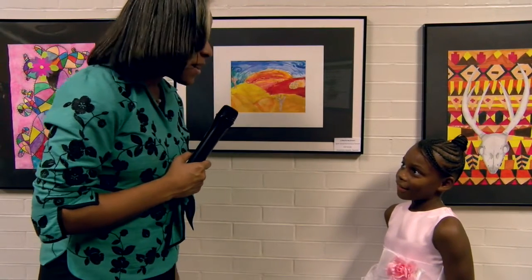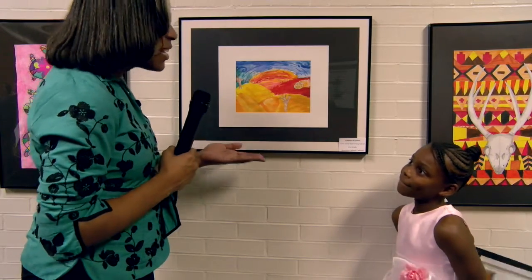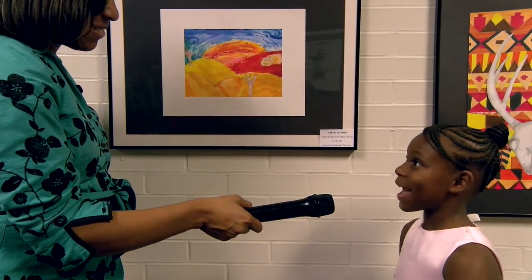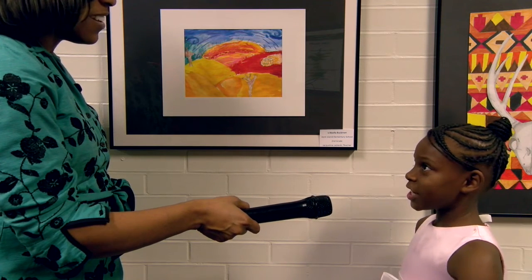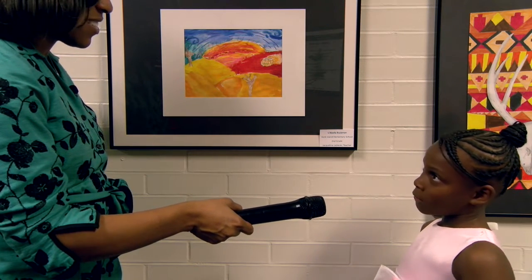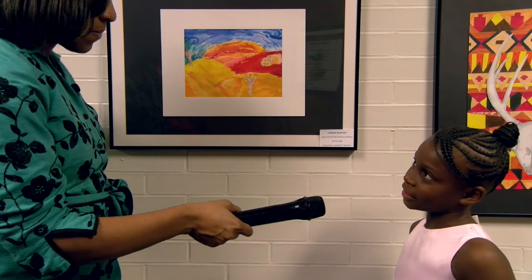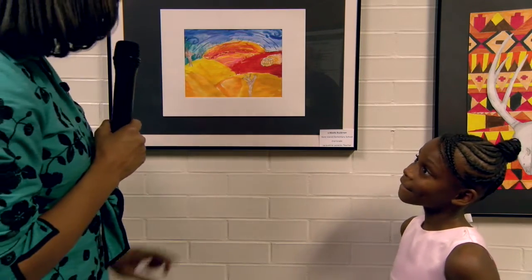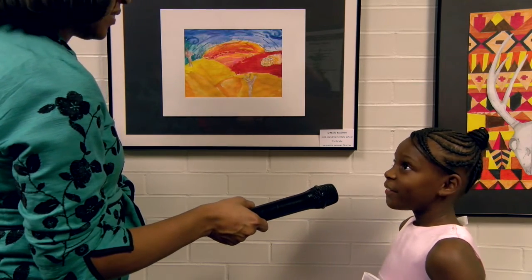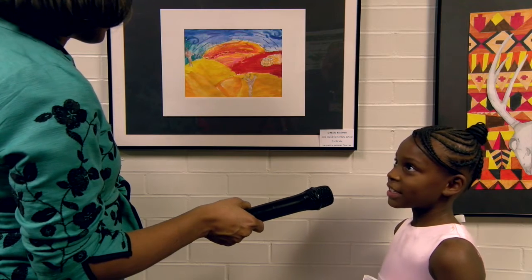We are here with Isabella from Kent Island Elementary School and her beautiful masterpiece. Isabella, can you tell us a little bit about your painting? Our painting — we could do any scene, like a night or day scene, a sunrise or a sundown. I decided on a sunrise with warm colors for the sun and cool colors for the sky, and watercolors for everything. The images include pumpkins, four hills, two trees — one little one and one big one — the sky, and a sun.